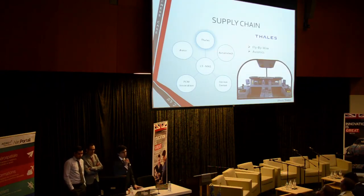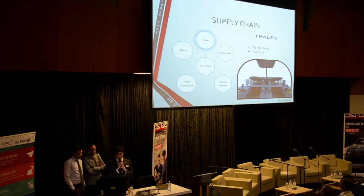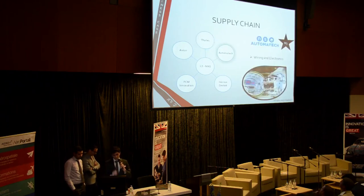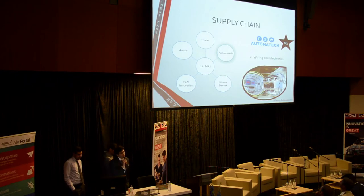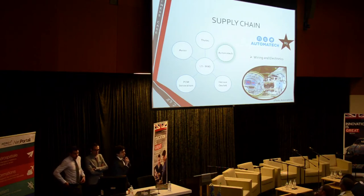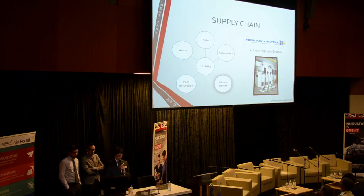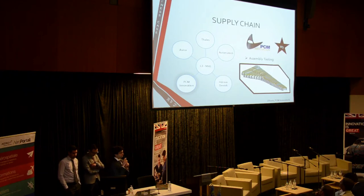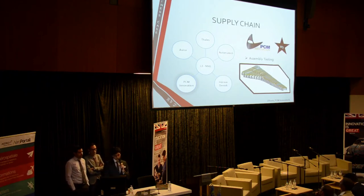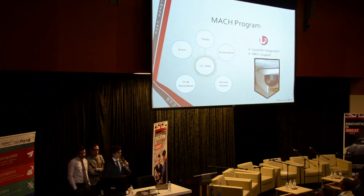We took a look at the supply chain and highlighted some main tier-1 suppliers. We started with a company to provide fly-by-wire — extremely important for an unmanned aircraft — and avionics. Automatec could provide wiring and electronics, and the M3 initiative from Aero Montreal, in the spirit of competitive and operational excellence. Evodetect to provide assembly tooling, Avior for composite structures, and L3 to integrate the whole system, because they have military experience.